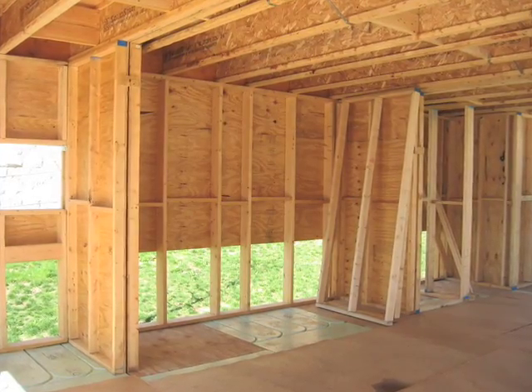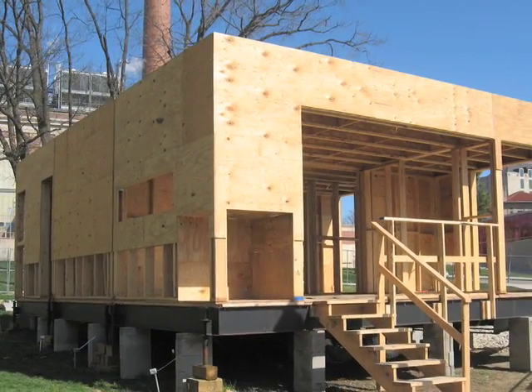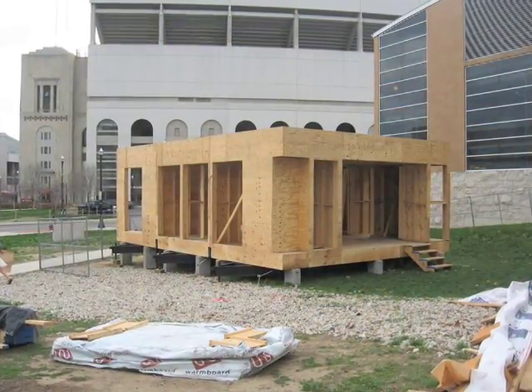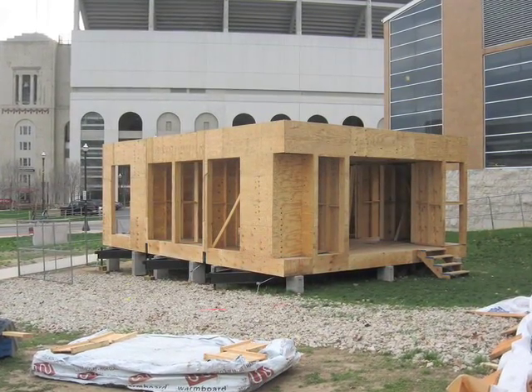Essentially where we are now is all the rough framing is just about wrapped up, working on some last little details inside, and then we have to finish the sheeting just around the base. In terms of schedule, we're about where we thought we would be. The next crucial things are getting windows, siding, roofing ordered so we can get the building dried in and then start to work on the interior.